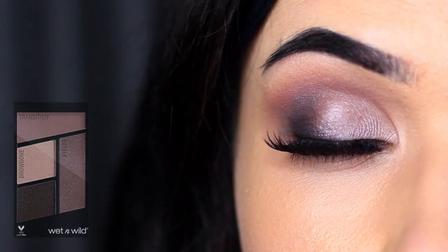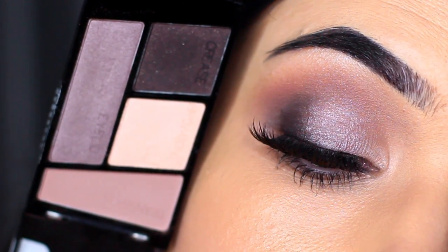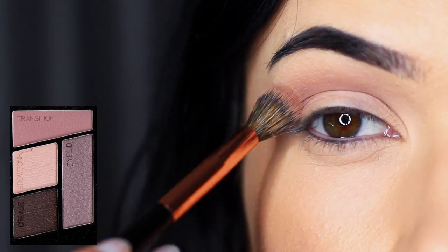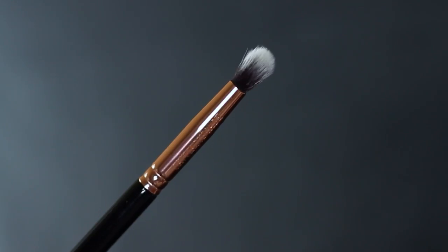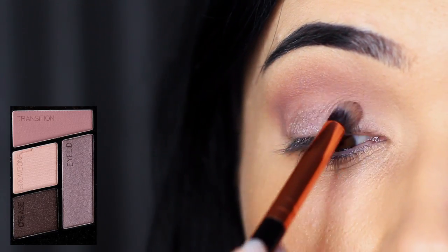One of my favorite cool-tone smokey eyes would be this one using Silent Treatment by Wet n Wild. Take your blending brush and apply the transition shade in the crease of the eye. Then taking a slightly smaller brush, we're going to take the eyelid shade and apply this all over the lid.